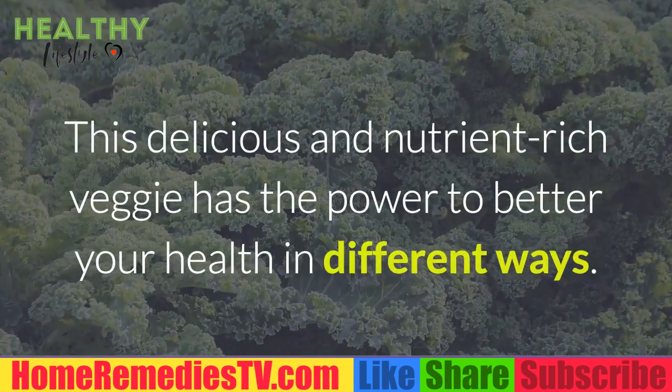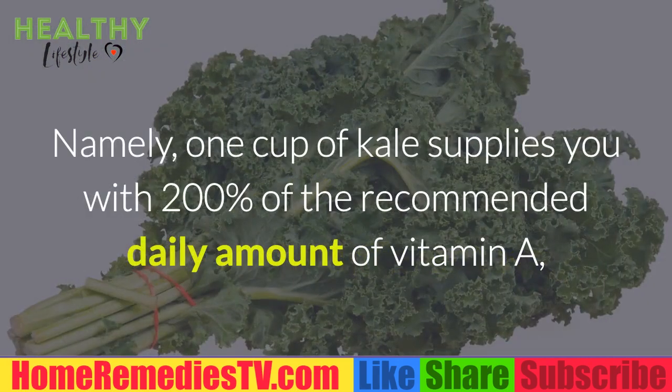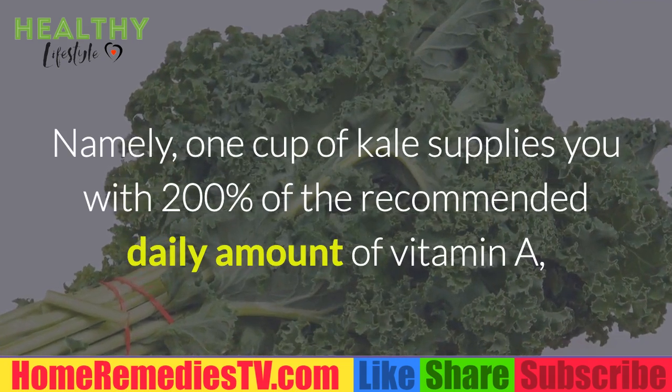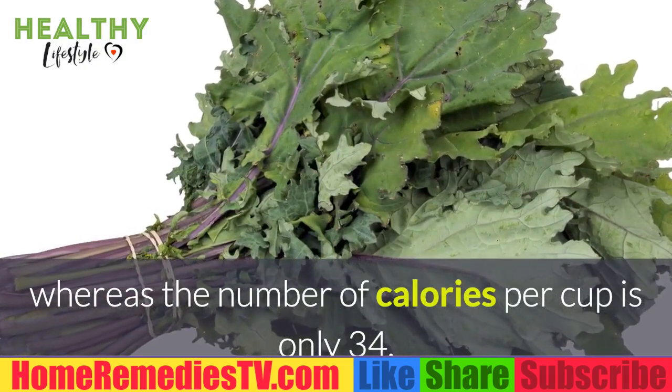Kale: This delicious and nutrient-rich veggie has the power to better your health in different ways. One cup of kale supplies you with 200% of the recommended daily amount of vitamin A, whereas the number of calories per cup is only 34.